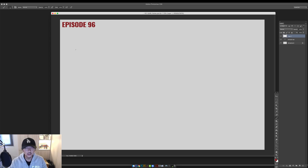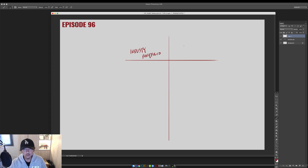It's about 4:10 on a Monday afternoon — I've got my coffee and let's jump in. I'm going to make a little chart here. On one side: industry portfolio. On the other side: personal portfolio.